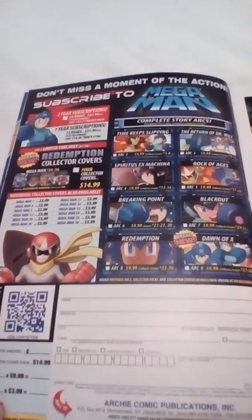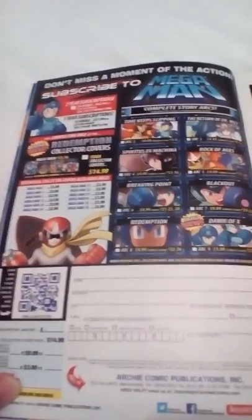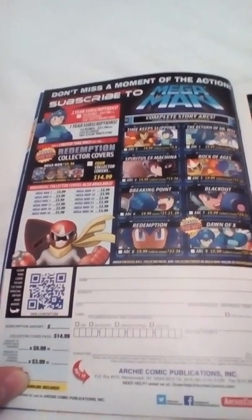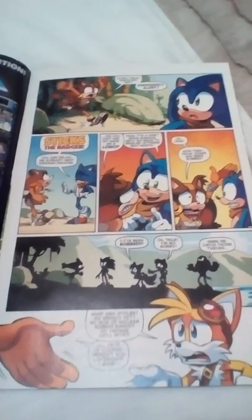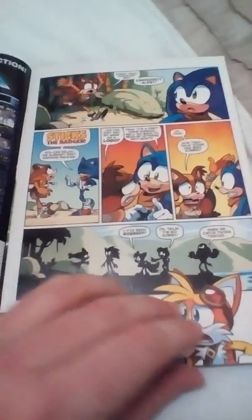Oh, the weapon — subscribe to Mega Man. I believe there was a Sonic and Mega Man comic book, which I thought was really cool. Yeah, Sega and Capcom all together — amazing. Obviously Capcom owns Mega Man.